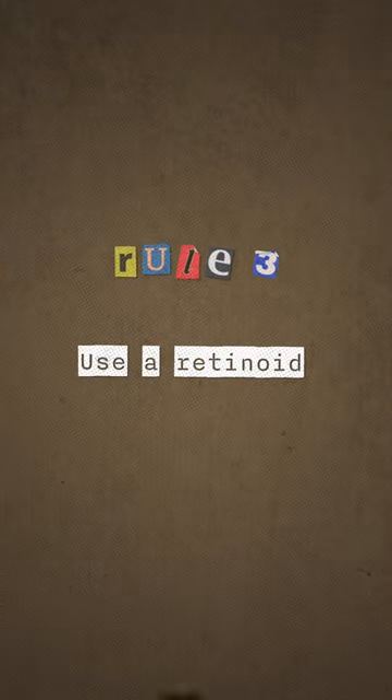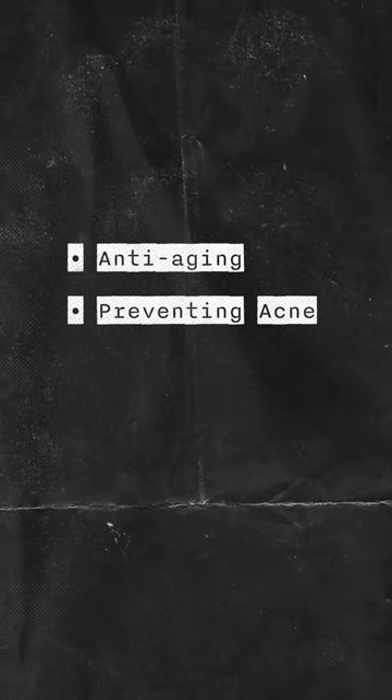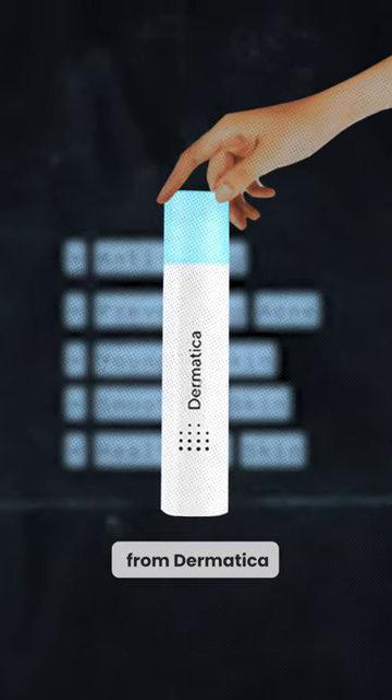The third rule is to use a retinoid. A retinoid is basically a miracle ingredient that helps with anti-aging, preventing acne, and generally helping make your skin look younger, smoother, and healthier. I personally use one from Dermatica.